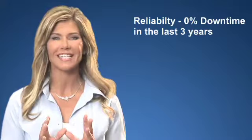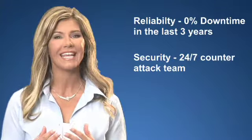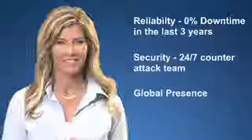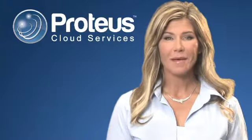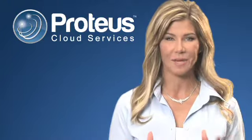Affilius provides reliability — 0% downtime in the last three years — security with a 24 by 7 dedicated cyber counterattack team, and a global presence. BlueCat Networks provides the IPAM platform to centrally manage your external DNS and internal DNS and DHCP.